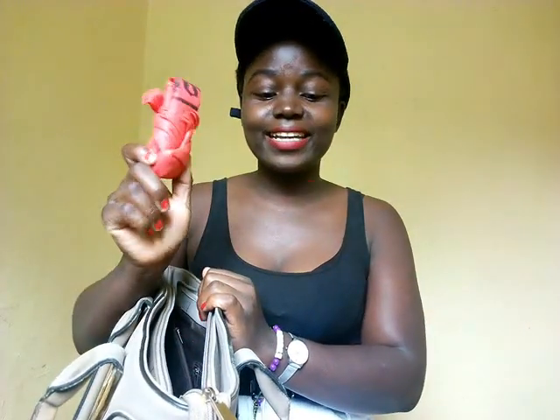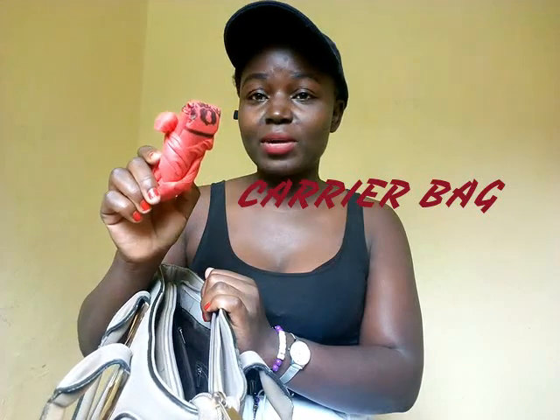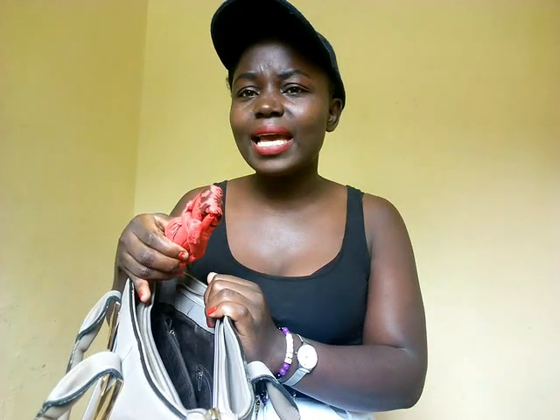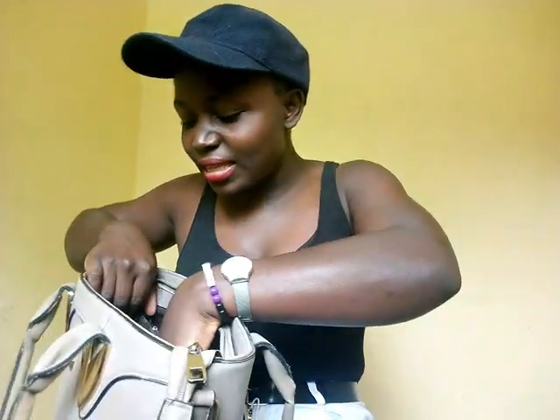First of all, I usually carry a carrier bag. The reason I always carry a carrier bag is because I'm an impulse buyer — I think I need to change that. When I come across anything in the streets that I like, I usually buy it, and sometimes you can't fit it in your handbag, so I put it in this carrier bag. That's why I always have one.